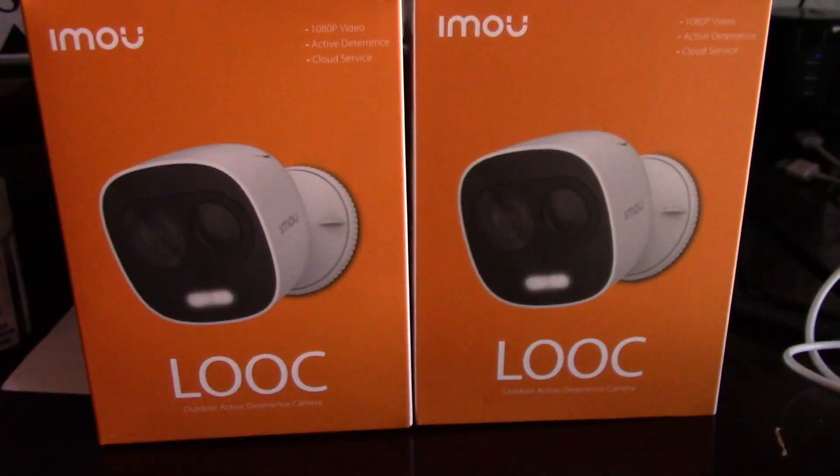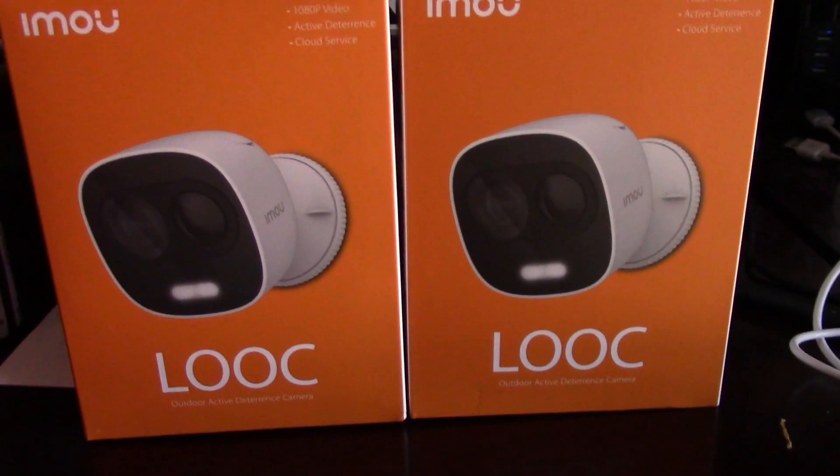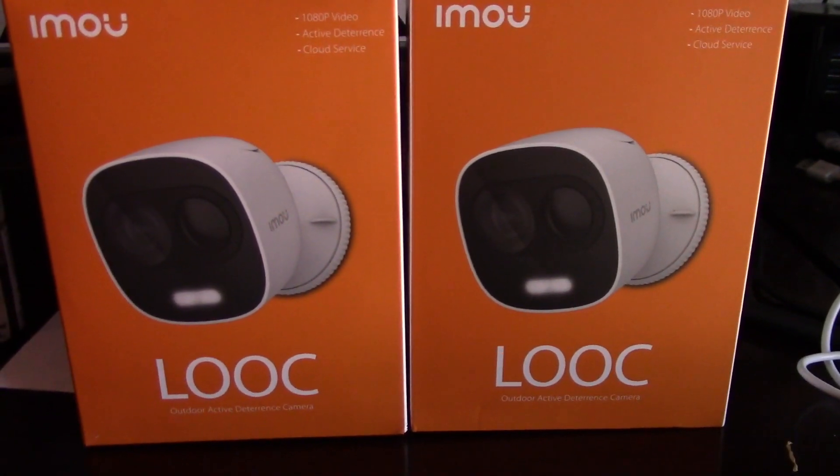What's up everybody, it's PJ the Great. I hope you're having a super beautiful day. Today I want to talk about surveillance cameras, something I haven't covered on this channel in a couple of years. This is from the brand called IMOU — I-M-O-U — and this is their Looc, or L-O-O-C, version.